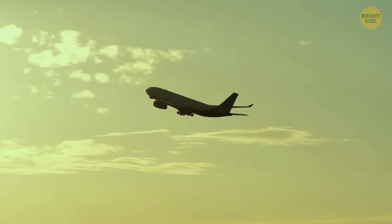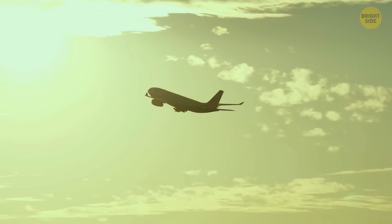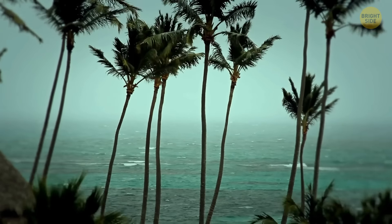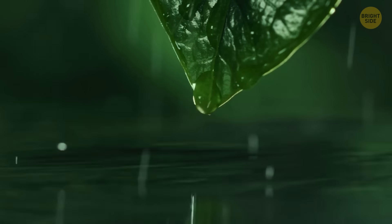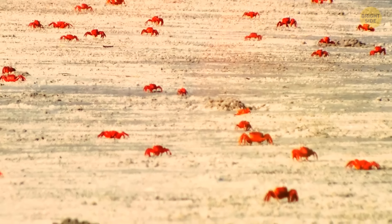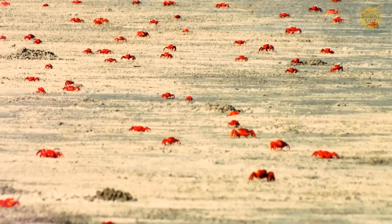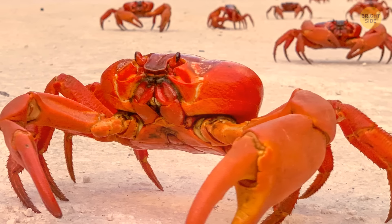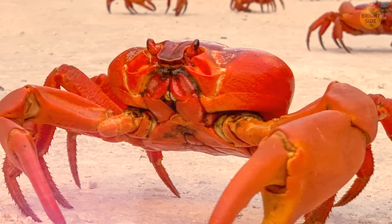If Christmas Island in Australia is on your travel list, plan the trip wisely. If you end up there in October or November when the wet season begins, you won't be able to enjoy a walk around. Red crabs cover the whole island like a blanket — and it's not one of those fluffy blankets you want to wrap yourself into. Over 100 million crabs are on a mission to reach the shore alive, marking a crucial phase in their life cycle.